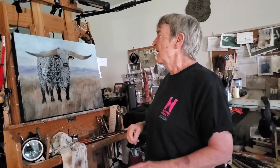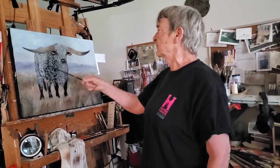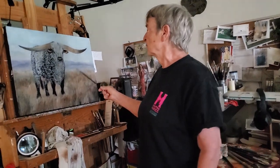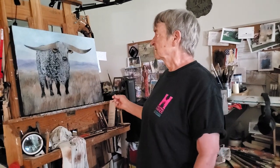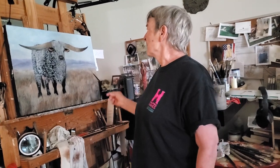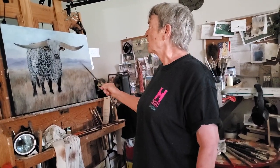I mentioned last week that I needed to do the background and I didn't know what I was going to do with it. But I thought this bull, because he's so extraordinary looking, needed mountains in the background because he's so majestic. These horns are just beautiful. So I painted mountains.